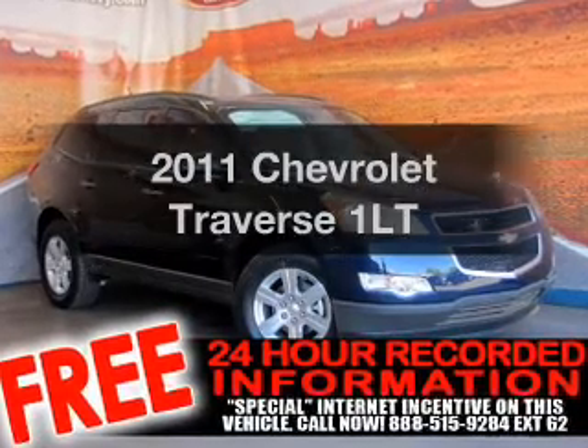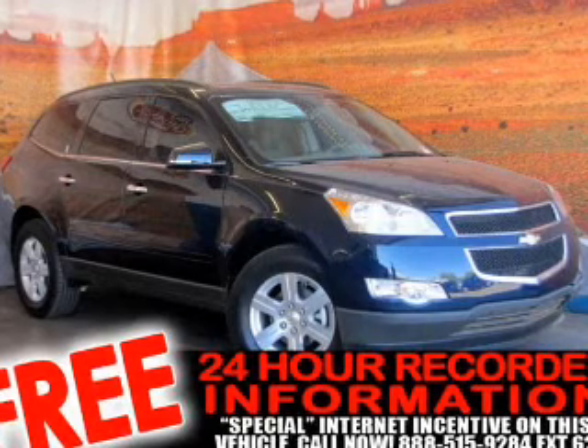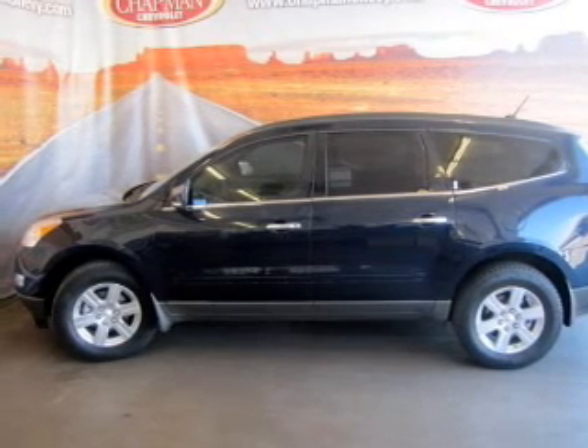Get noticed in this 2011 Chevrolet Traverse. If you're looking for a first-rate auto, this one could be yours today. With a reliable six-cylinder engine that responds smoothly to its six-speed automatic transmission.